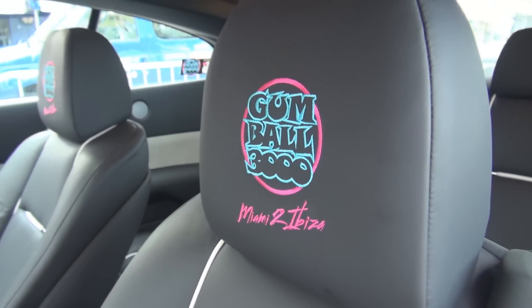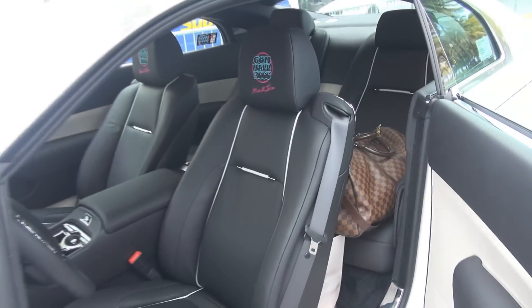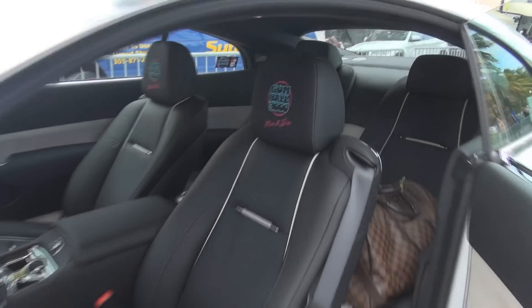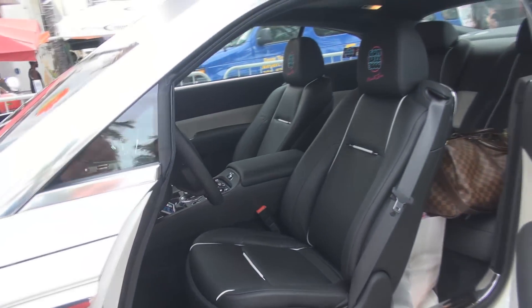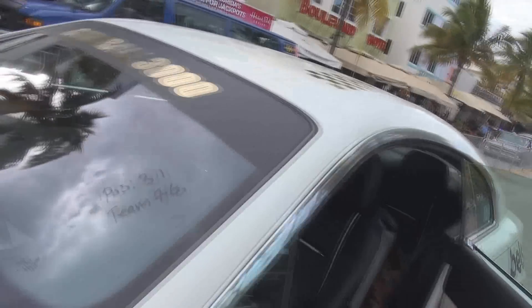So here we have the custom-made Gumball logo on this Wraith. It's made in the Rolls Royce factory, bespoke, just in time for Gumball. And it's Connolly leather. Beautiful Rolls.